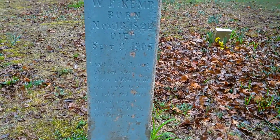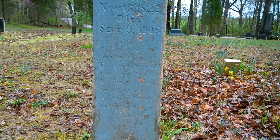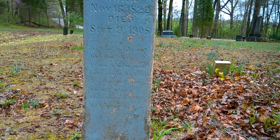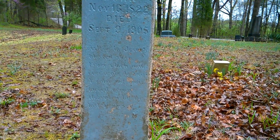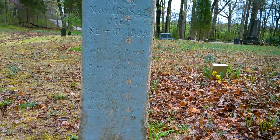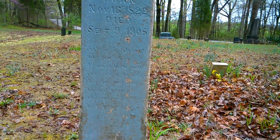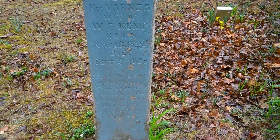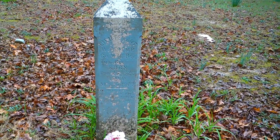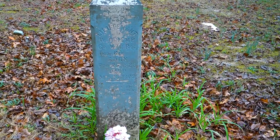We've got something down here — an inscription: 'Asleep in Jesus, blessed sleep' — from which — I'll have to get it up; I'm sure I'll be able to figure it out. Beside Catherine is a Lieutenant W.E. Kemp, probably her husband.